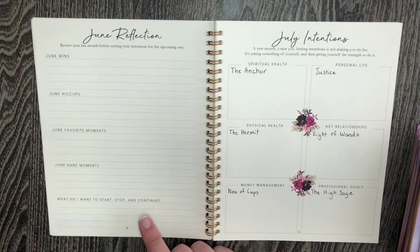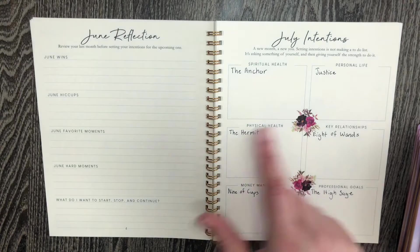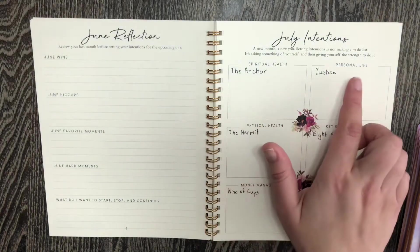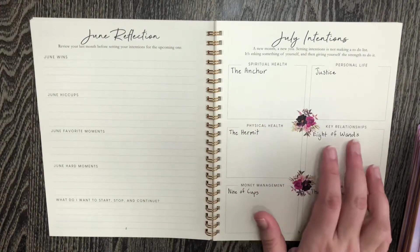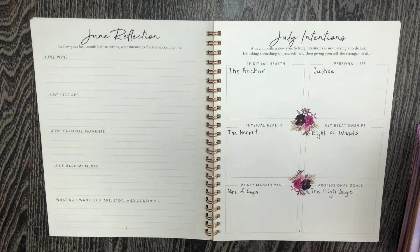They have a reflections page for the month before — I have not filled this out yet. And then they have this intentions page where you are supposed to set intentions and goals for the upcoming month. They have six different sections: spiritual health, personal life, physical health, key relationships, money management, and professional goals. The way I like to use this page is that I actually do a tarot card pull for each of those sections.